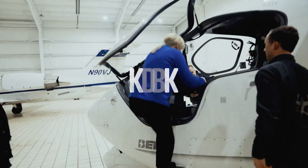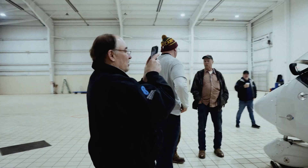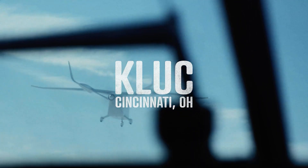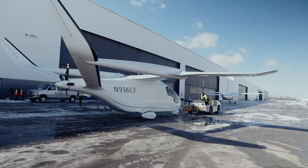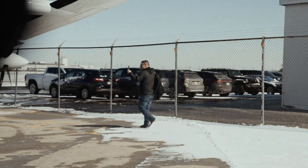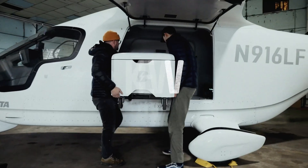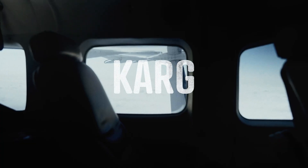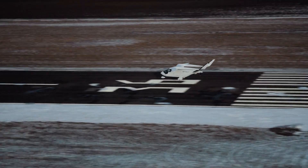After leaving upstate New York, the next stop on the way to California was in Ohio, followed by Indiana, Arkansas, Missouri, Oklahoma, Texas, New Mexico, Arizona, and Nevada. The test pilots, Nate Doobie and Noah Ranallo, took turns at the controls, with a Beta road crew in tow to provide maintenance support and to capture flight data.